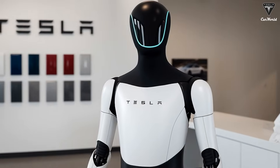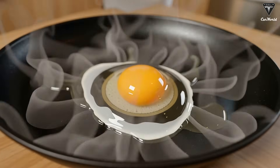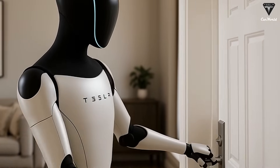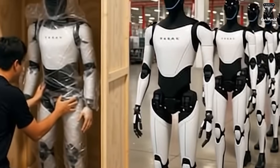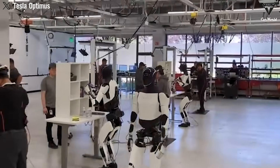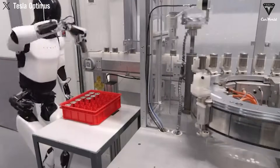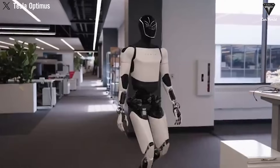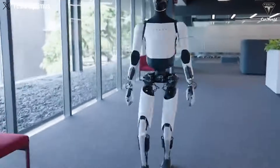Businesses could use Optimus to enhance productivity and operational efficiency, while celebrities may view the robot as a personal assistant. Tesla stands to benefit significantly, as celebrities using Optimus will serve as valuable marketing and generate substantial buzz. Focusing on celebrities and large companies initially could create a ripple effect, generating widespread interest and rapidly expanding the market. Before Optimus goes on sale, Elon Musk also mentioned a rental program allowing customers to experience the robot before committing to a purchase, with rental prices expected to range between $100 and $500.